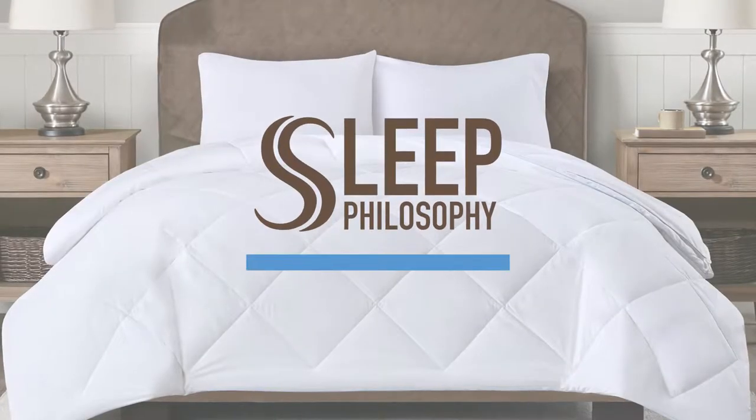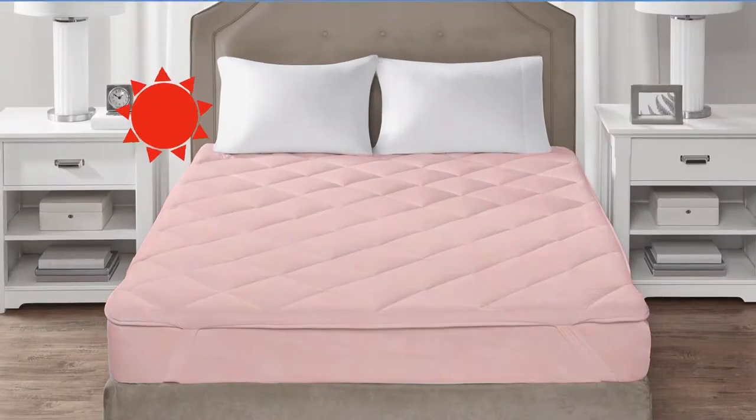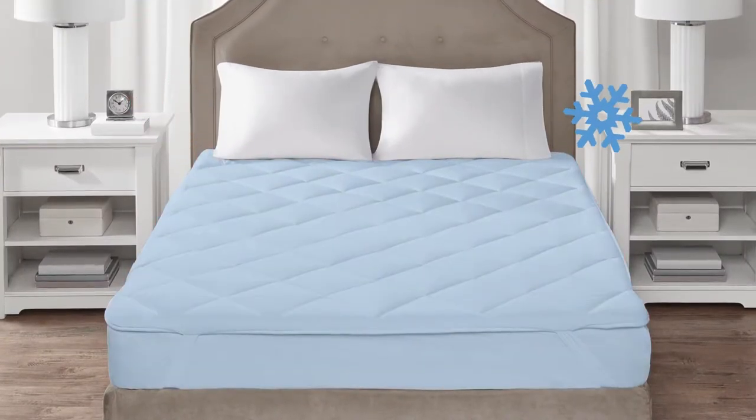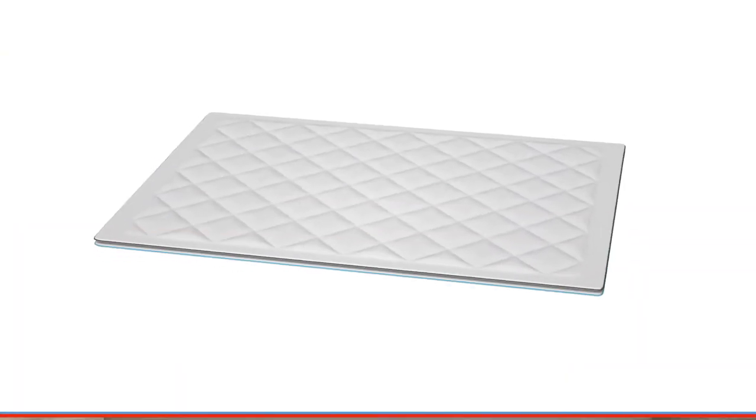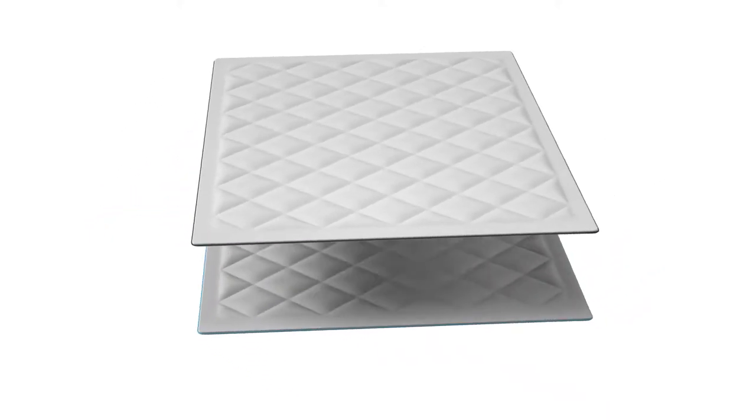Introducing Sleep Philosophy's Cooling and Warming Reversible Comforter. Does your bed feel too warm in the summer and too cold in the winter? Our comforter was created with two separate temperature-controlled layers to provide you with a solution.